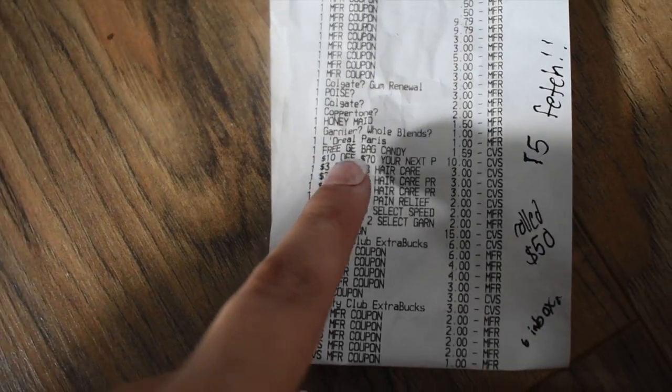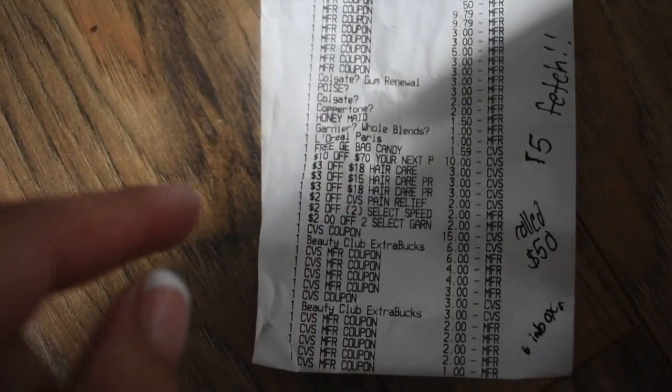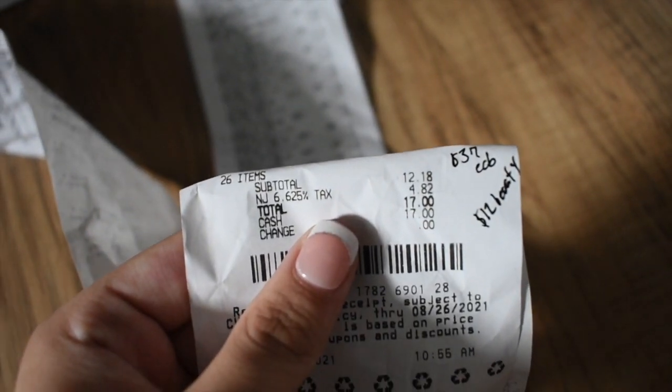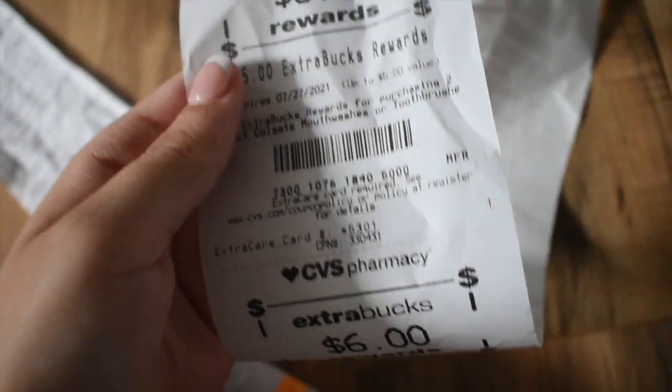Because of that ten-off-of-70, I saved an extra five dollars. I rolled fifty dollars in ExtraCare Bucks, then paid $15 out of pocket — $12.18 before tax. I got back a total of thirty-seven dollars in ExtraCare Bucks.